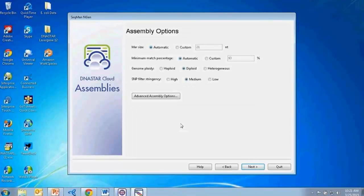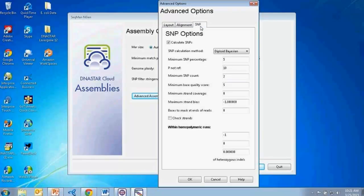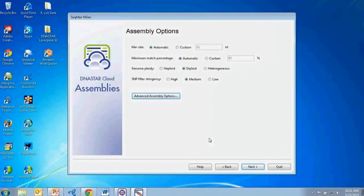On the last screen in the SeqMan NGen wizard, I can adjust assembly options. In addition to standard assembly options on screen, I can also look at advanced assembly options including layout options, alignment options, and SNP options. For the majority of experiments, using the default options works completely fine, but we do have these options available if you'd like to adjust any parameters.